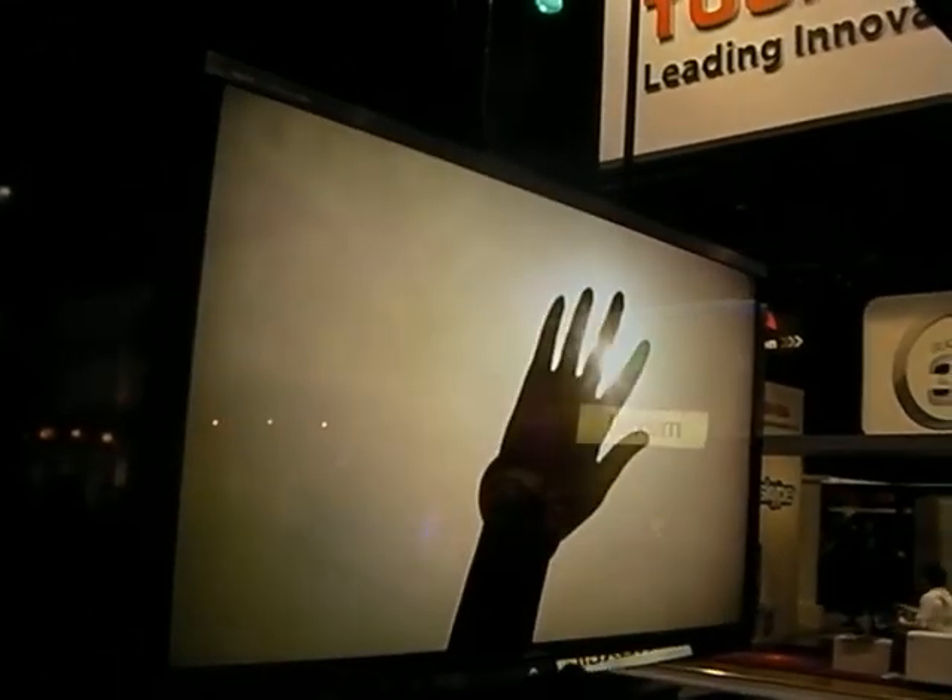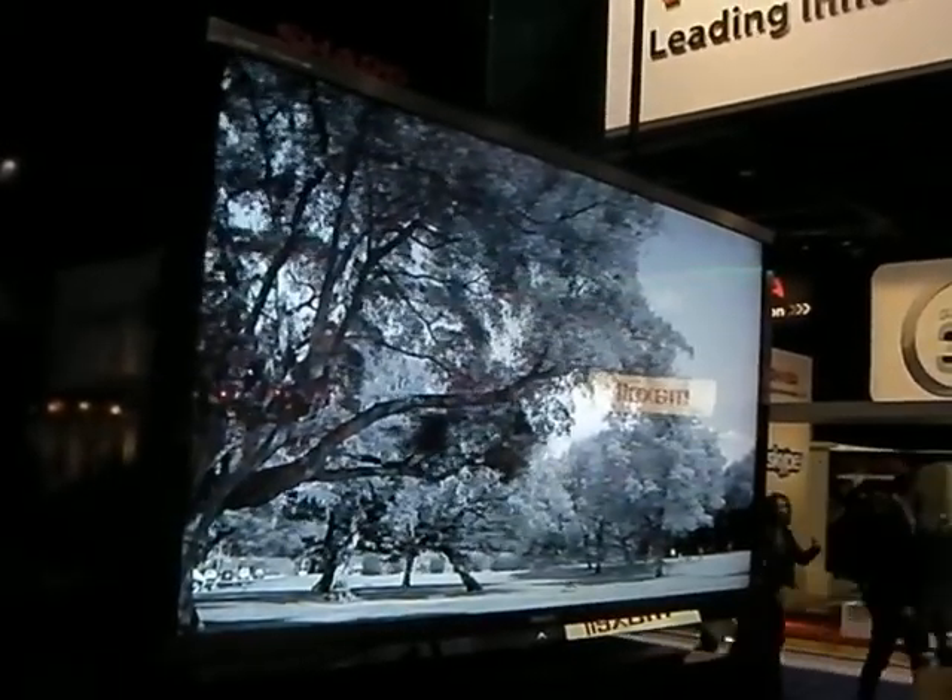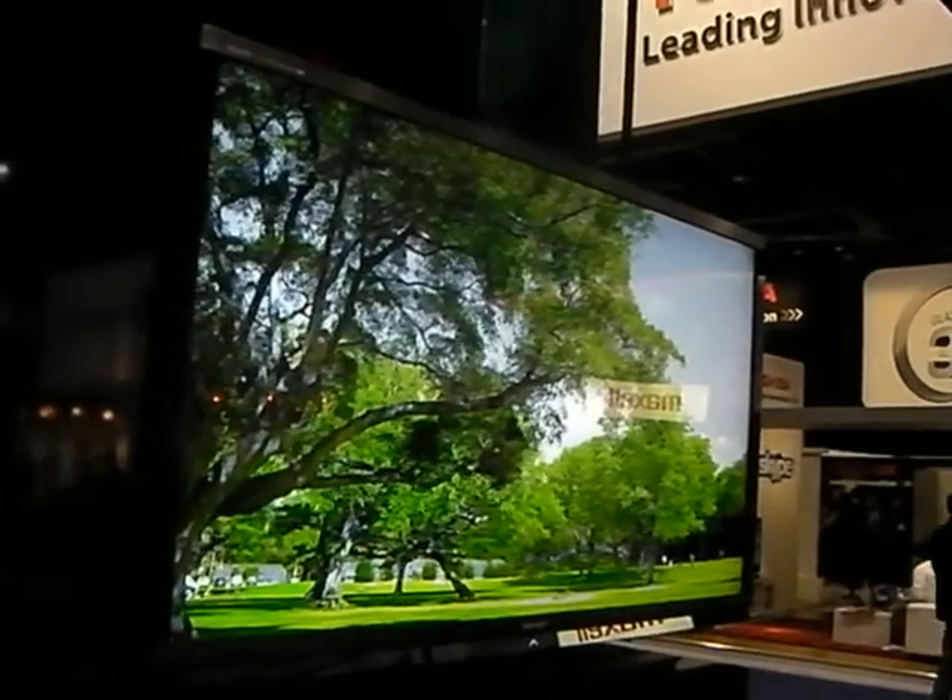They'll be available in 60 and 70 inch screen sizes. They're full HD 1080p displays using the Aquamotion 240 image processing engine.